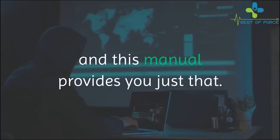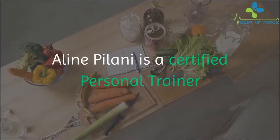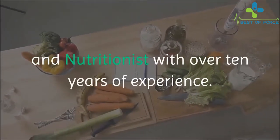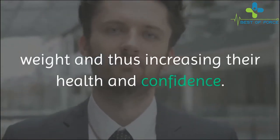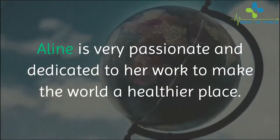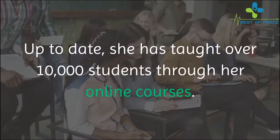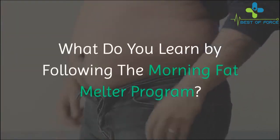Who is Aline Palani? Aline Palani is a certified personal trainer and nutritionist with over 10 years of experience. She has devoted her life helping people lose weight, thus increasing their health and confidence. Aline is very passionate and dedicated to her work to make the world a healthier place. To date, she has taught over 10,000 students through her online courses.